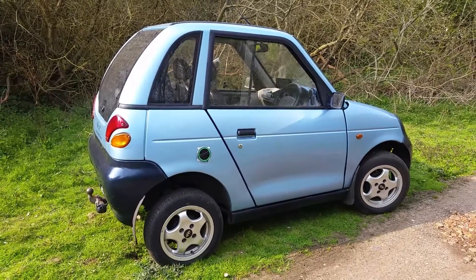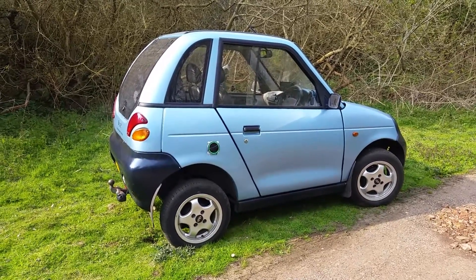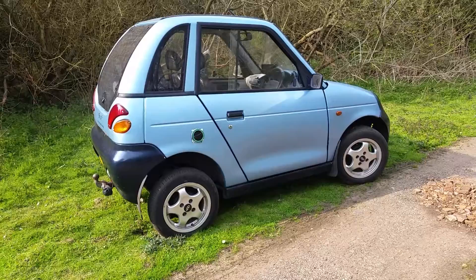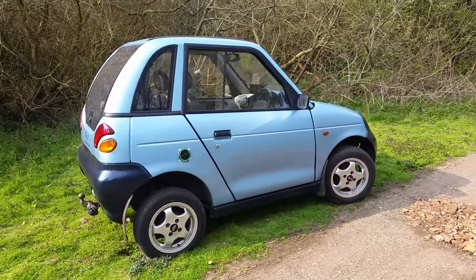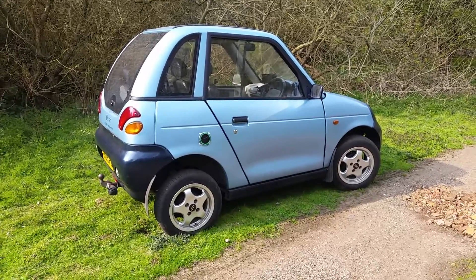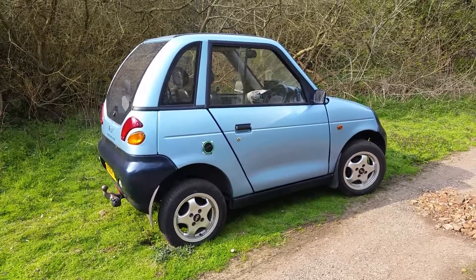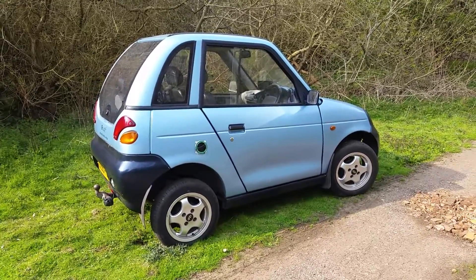So there we go — a G-Wiz with the capability to drive easily from Northamptonshire down to the south coast in one journey. That's 125 miles straight down to the bottom, and that's everything I had ever hoped to build.